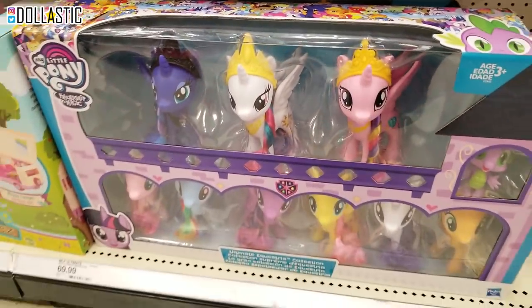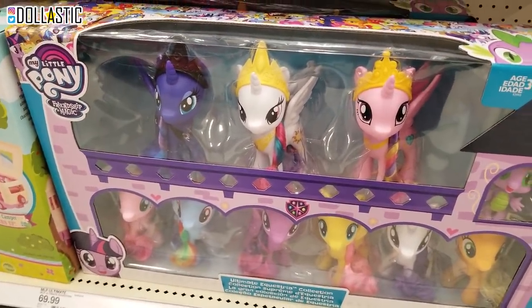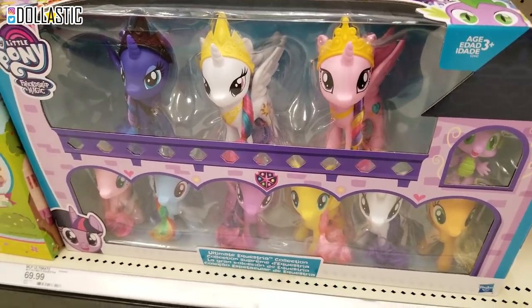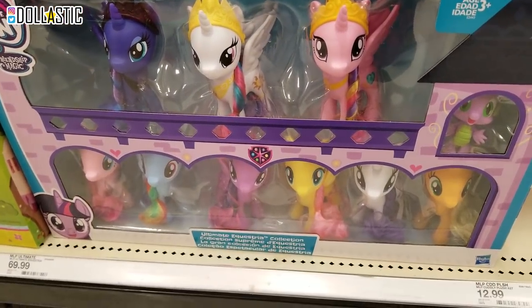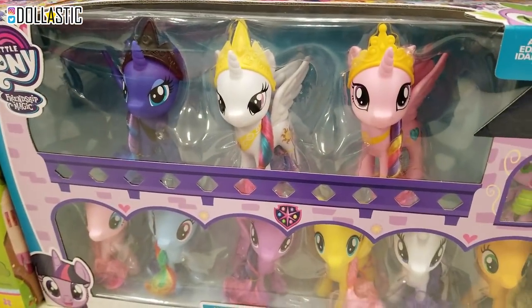Oh my gosh, guys, look at this - six-inch brushables. They have Princess Celestia, Princess Luna, and Princess Cadence, and the six main ponies. I do have the six main ponies. It also has Spike. So cute. How much are you? $70. Of course you are.